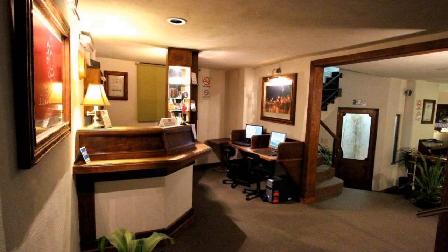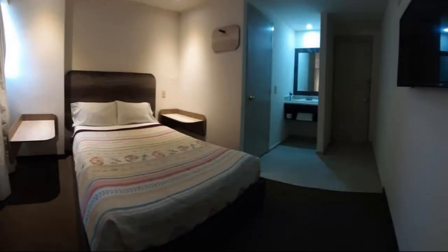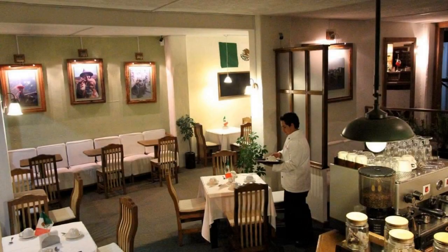If you have already checked out from this hotel, please share your experience in the comment box. For booking or more details, see the link below in the description.